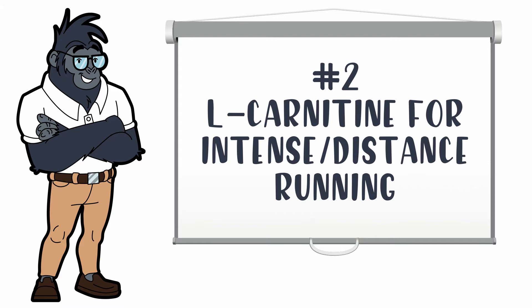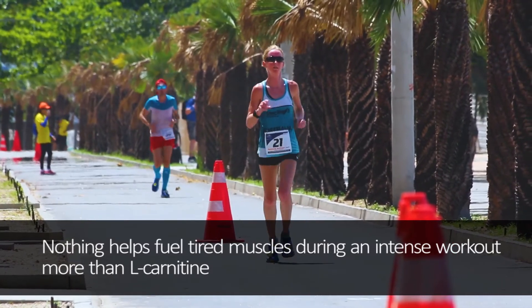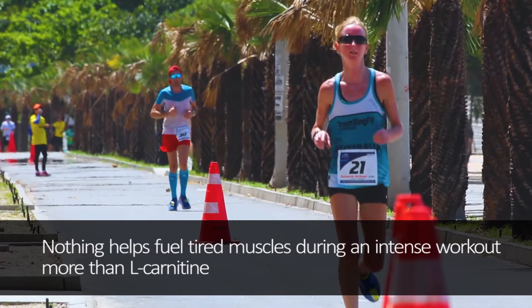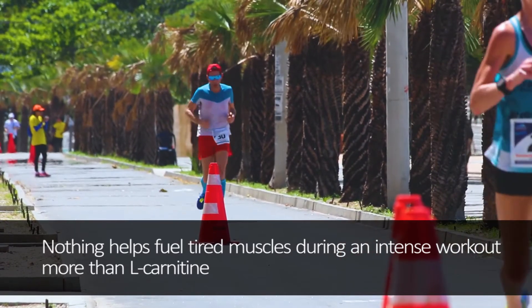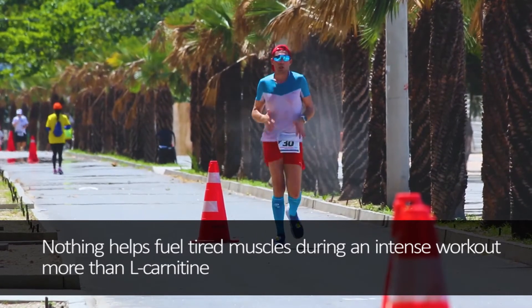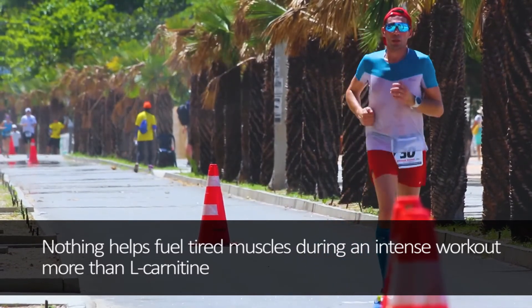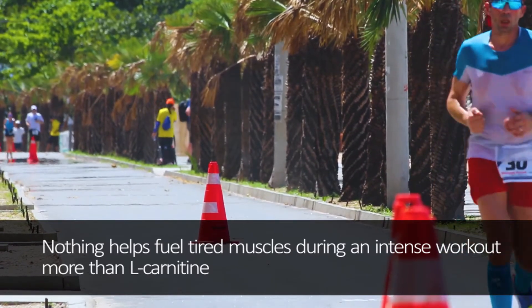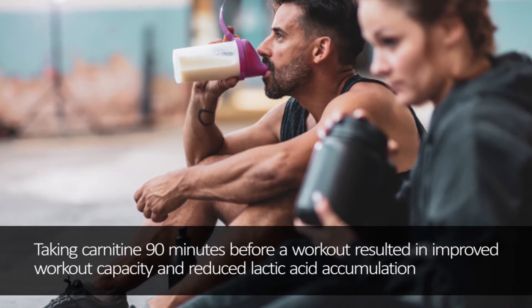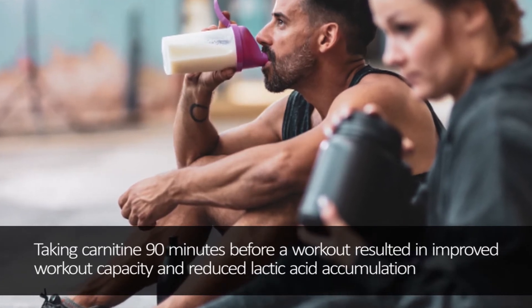Number 2: L-Carnitine for intense long distance running. Nothing helps fuel tired muscles during an intense workout more than L-Carnitine. If you want to run further than you usually do or start setting personal bests, get yourself an L-Carnitine pre-workout. It fuels your mitochondria — the powerhouses of your cells — and limits lactic acid accumulation. Lactic acid fills your muscles during intense exercise and leads to soreness and fatigue. A study found that taking carnitine 90 minutes before a workout resulted in improved workout capacity and reduced lactic acid accumulation.